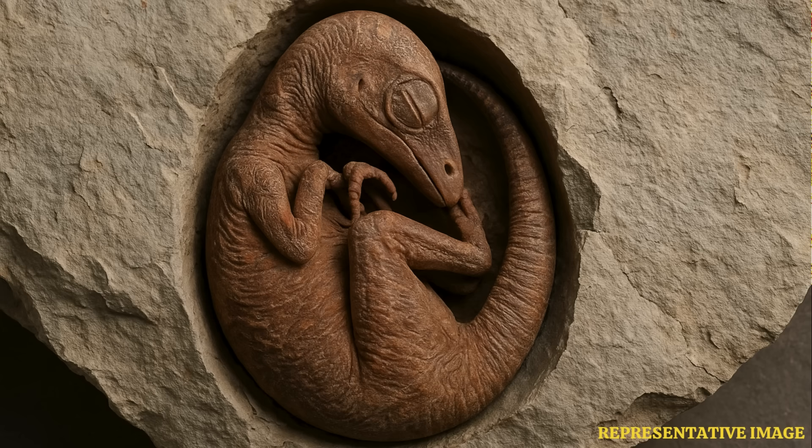This little prenatal dinosaur looks just like a baby bird curled in its egg, which is yet more evidence that many features characteristic of today's birds first evolved in their dinosaur ancestors.